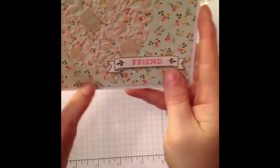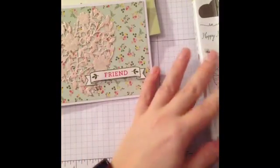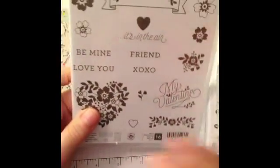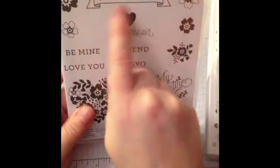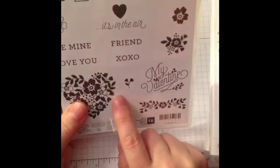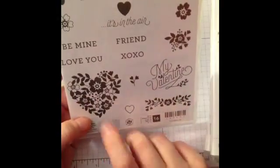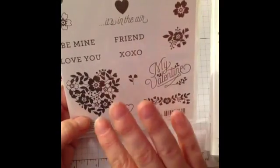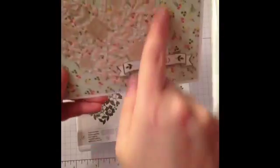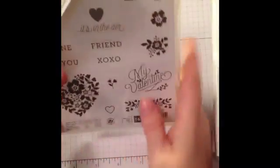This card is the Designer Series paper and the sentiment is from the Bloomin' Love. I stamped this first and then stamped the friend inside and then fussy cut it out. There may be a framelit that matches that — I'm not sure. I originally thought when I got the stamp set — I did the bundle and saved 15% — that this framelit coordinated with this stamp. No, it does not.